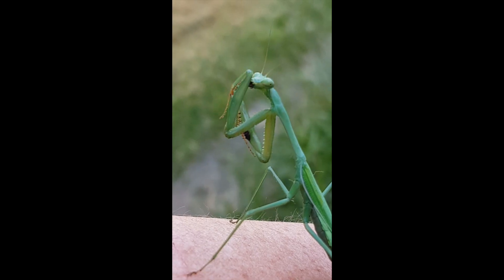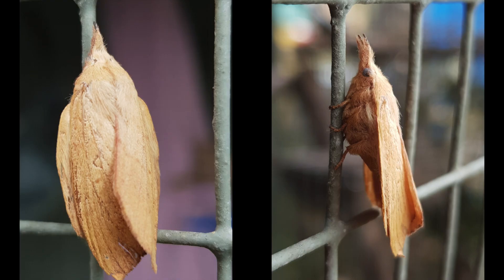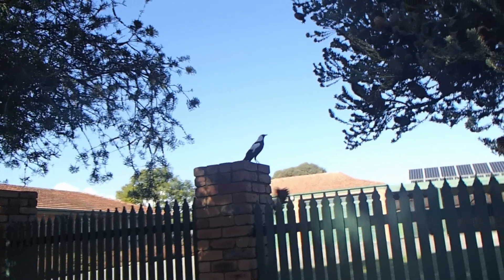Sometimes you have to look closely to find special creatures because they use camouflage to hide. They might make themselves look like a leaf or a twig. Look at these tube moths — they look like dried leaves. And look, can you spot the stick insect? It's a very clever way to hide from predators like magpies.